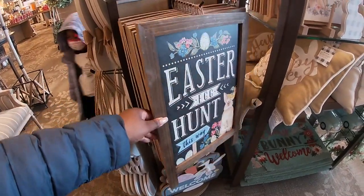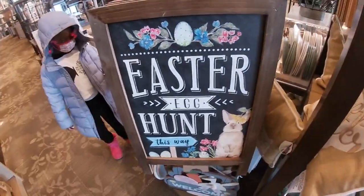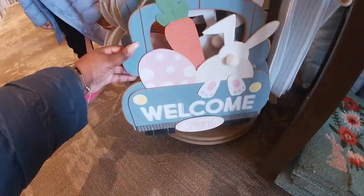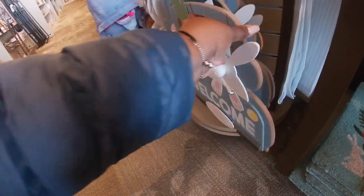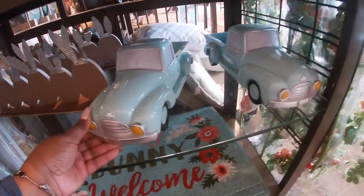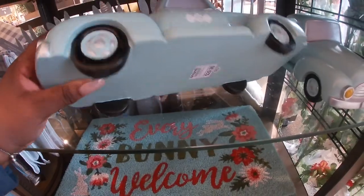'Easter egg hunt this way' — $25. And then this little cute sign right here says 'welcome spring' — this one is $16.99. And in this rug — 'everybody welcome' — cute little cars and trucks. These are $30.